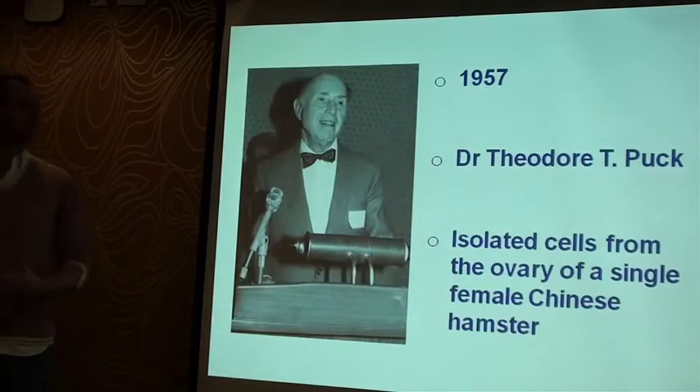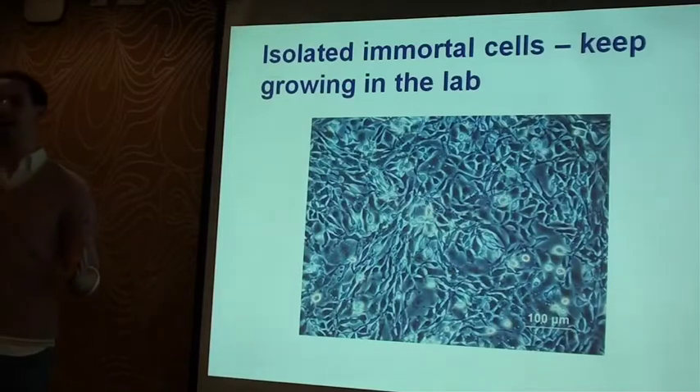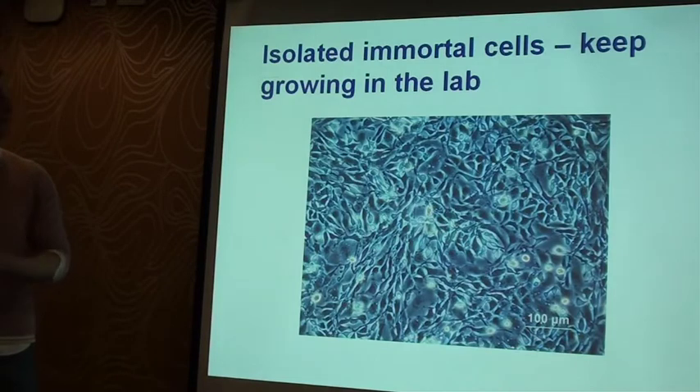And in 1957, this guy came along — Theodore Puck — and he had a bit of an unhealthy obsession with ovaries, for whatever reason. But he managed to isolate some cells from the ovary of just one single female Chinese hamster. It's quite important — just one hamster. He grew them in the lab, and what he found was quite interesting, because when we grow cells in the lab, eventually they die after a few generations. But these cells, they just kept growing and growing and growing. It does happen sometimes in nature, but it's very rare. And as scientists, we call them immortal cell lines. It's a bit like cancer — they just keep growing.